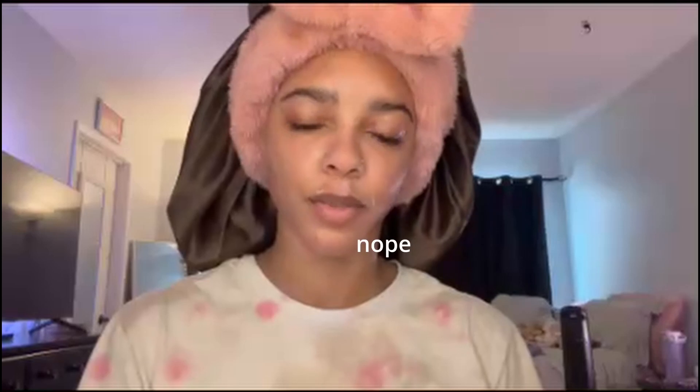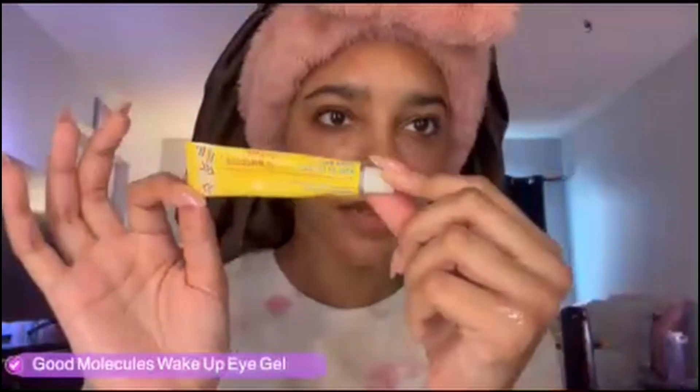And then next, I use this eye cream from Good Molecules. It's the Wake Up Tales. They're still kind of there, but I have really dark circles under my eyes.